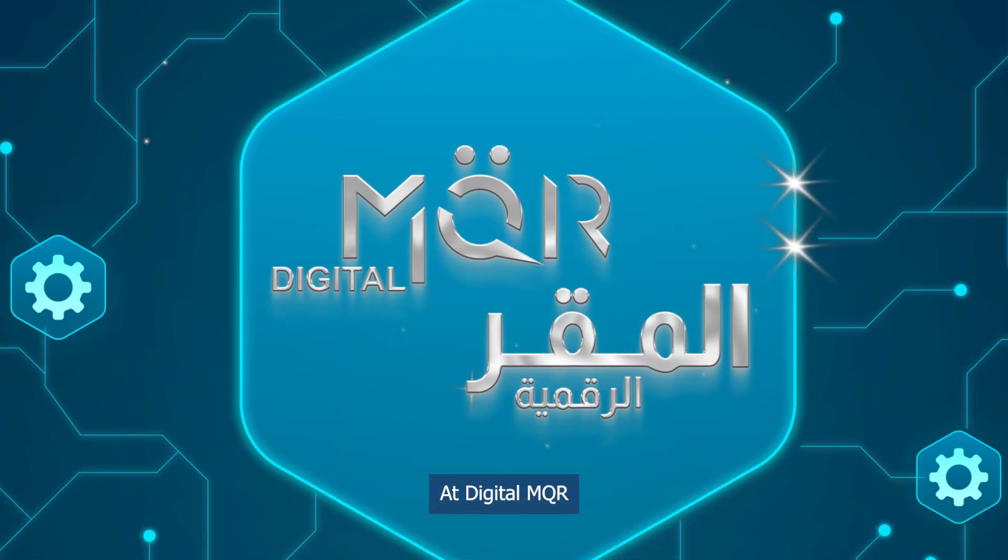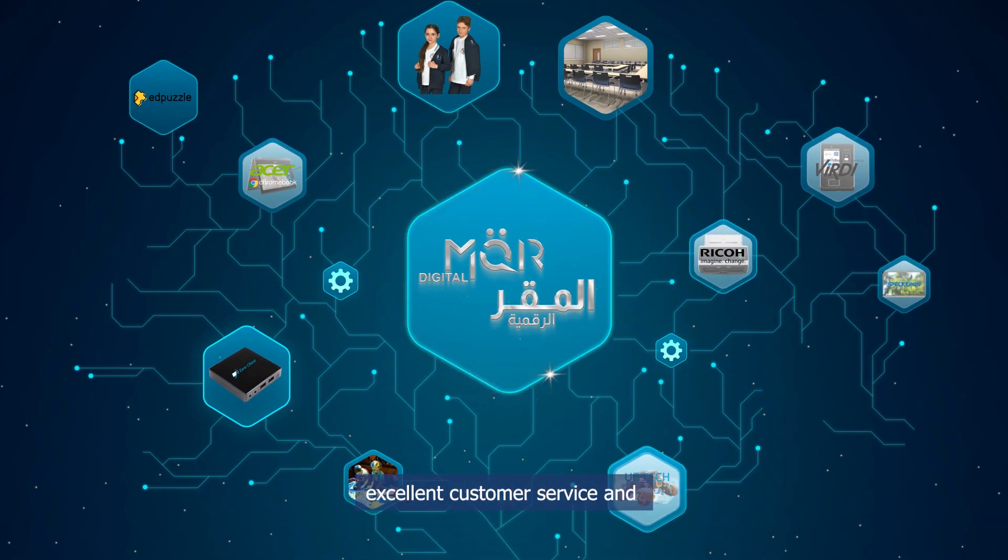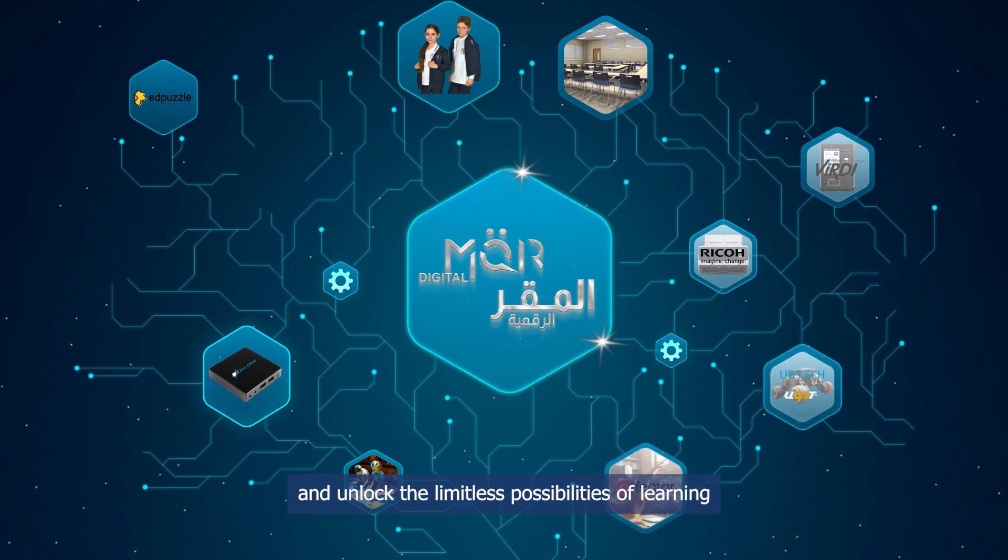At Digital MQR, we strive to deliver high-quality products, excellent customer service, and innovative solutions that transform education. Let us accompany you on your educational journey and unlock the limitless possibilities of learning.